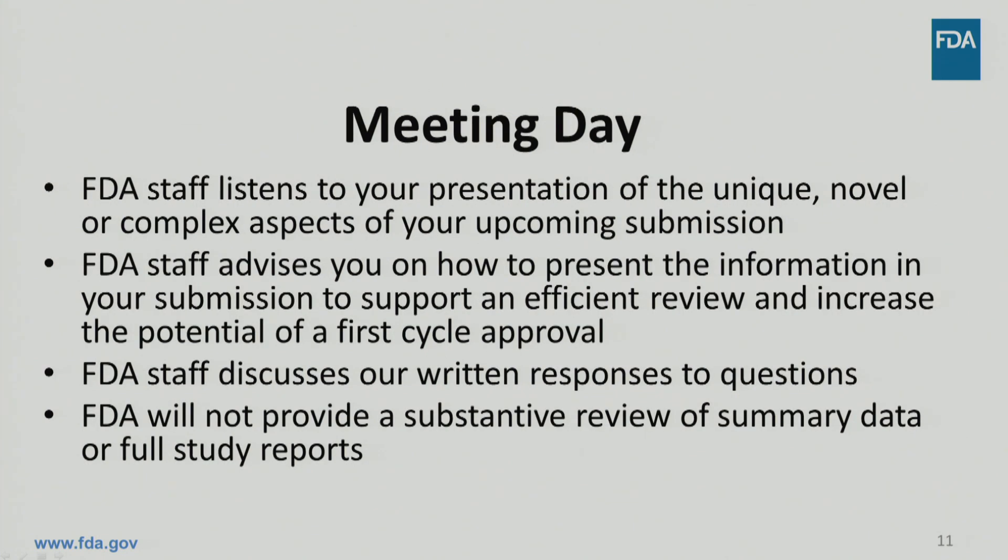On the meeting day, FDA staff will listen to your presentation about the unique, novel, or complex aspects of your upcoming submission. FDA staff will then provide feedback on how to present the information in your submission to enable an efficient review and increase the potential for a first-cycle approval. FDA staff will also discuss the written responses to your questions.